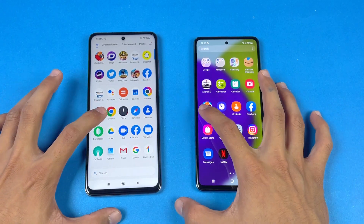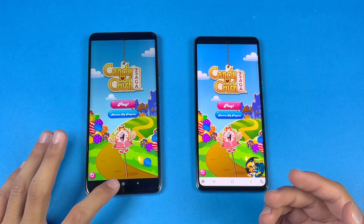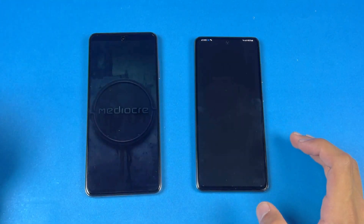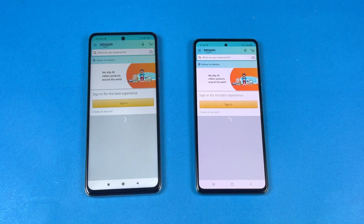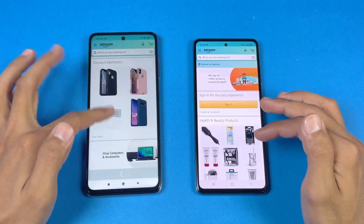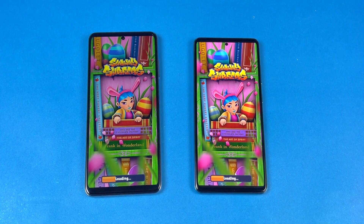Now let's check out some game applications, starting with Candy Crush Saga — Snapdragon 860 versus Snapdragon 720G — and you can see it's faster on the Poco X3 Pro. Next game app, Pinout, is also faster on the X3 Pro followed by the A52. Amazon Shopping opens at the same speed on both phones, but scrolling is much smoother on the Poco X3 Pro due to its 120Hz display. Subway Surfer is also faster on the Poco X3 Pro.